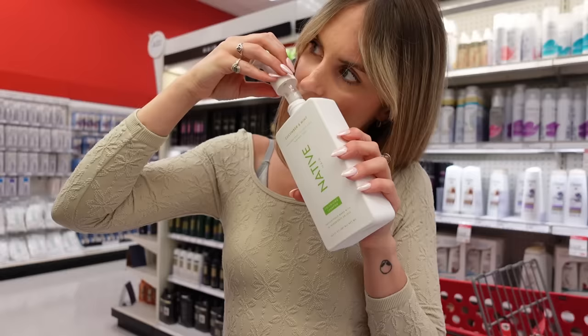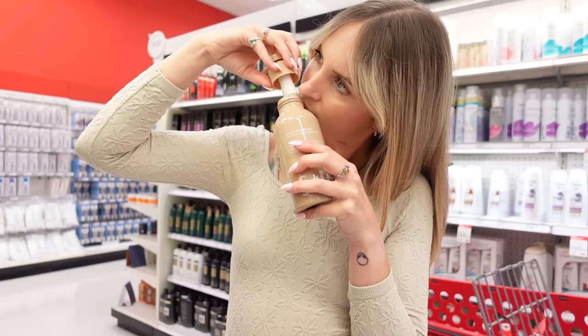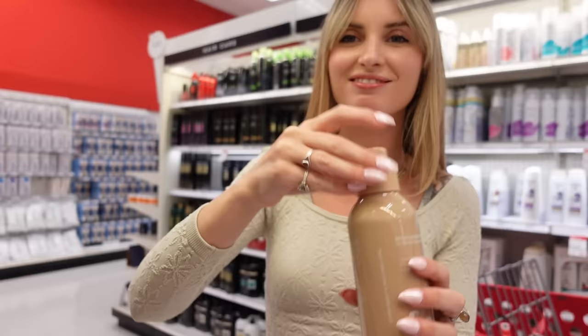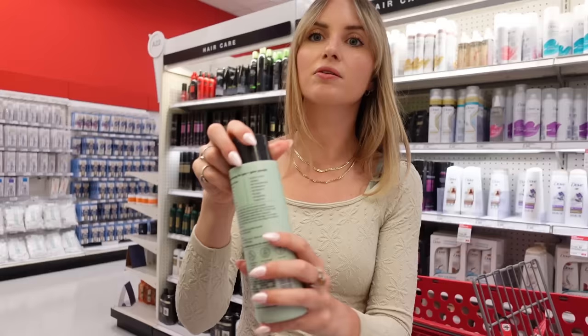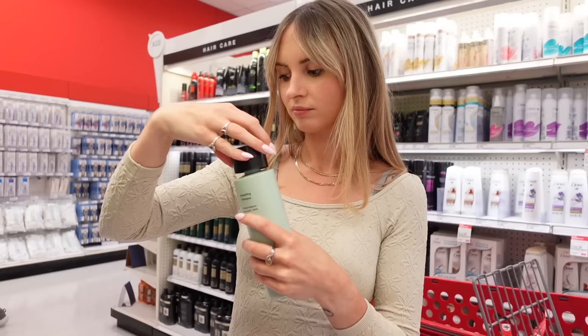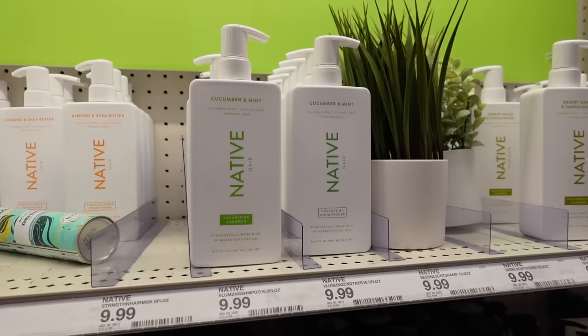Let me think a little bit. These do actually smell really good — this is the salt hair moisture. This one doesn't really smell like much, just kind of like soap. Odele — I'm gonna try the smoothing one, but there's like no smell on that one either. I'm going to go with the cucumber mint Native. I need to make sure I got the shampoo and the conditioner.